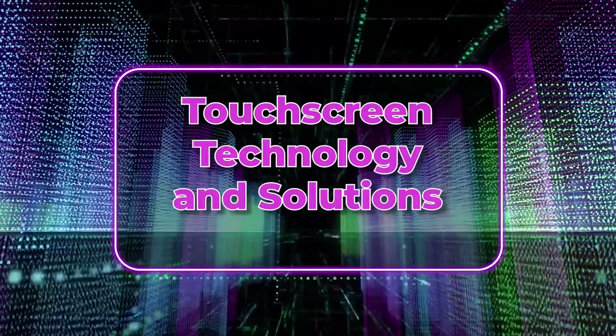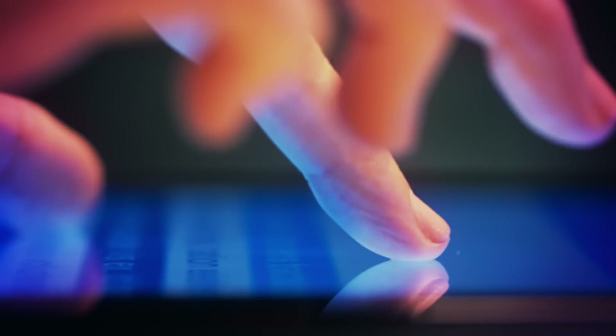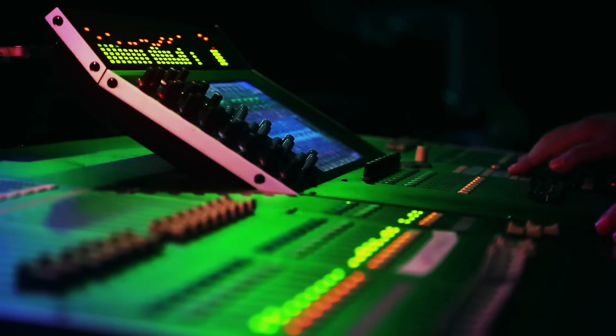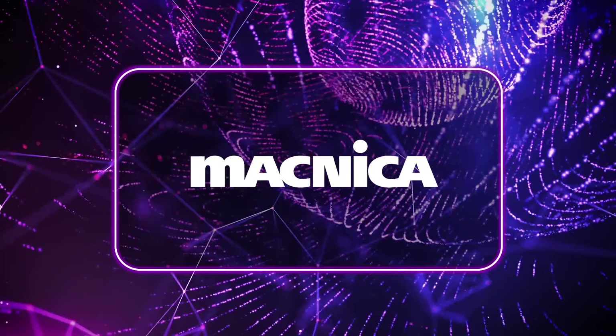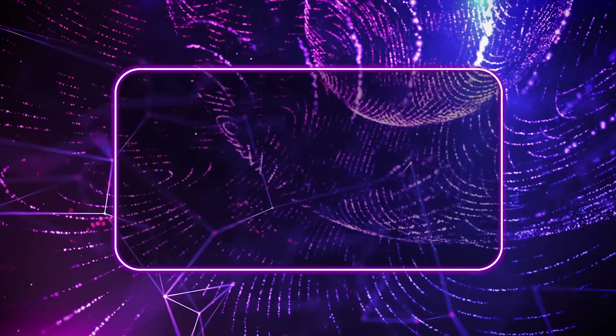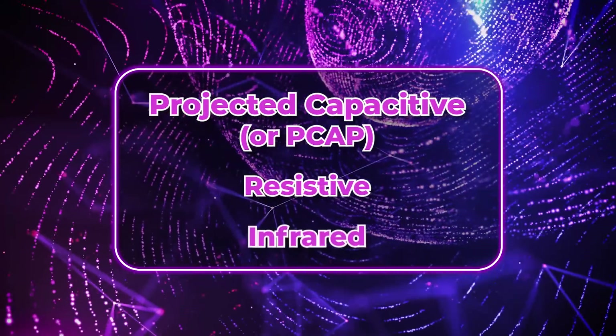Touchscreen technology and solutions from Magnica. Touchscreens are everywhere and have become the user interface of choice for virtually all technology produced today. Let's take a look at the three most common types of touch technologies and customization services offered by Magnica Americas: projected capacitive, resistive, and infrared.